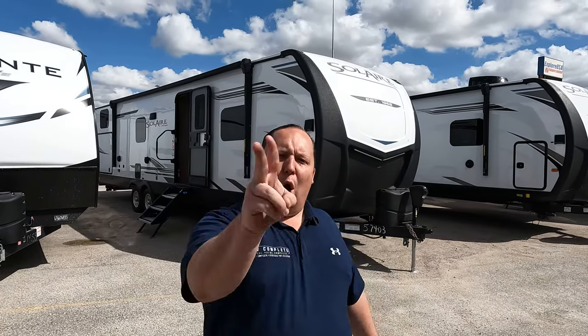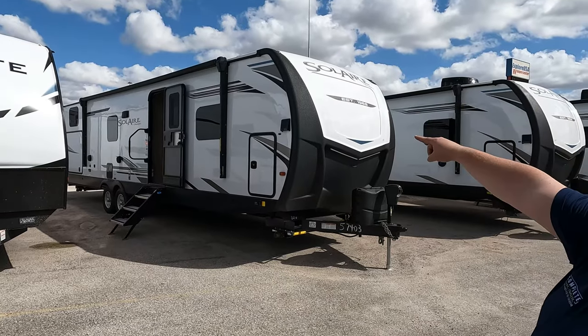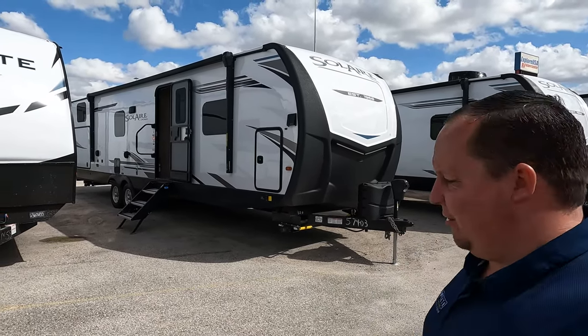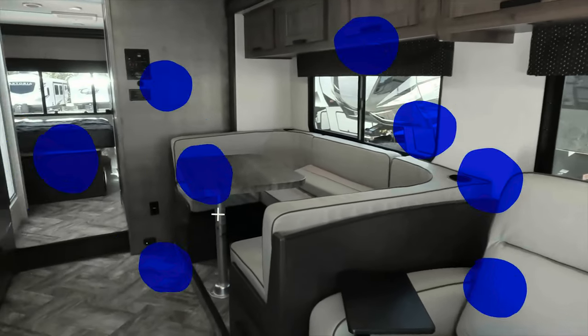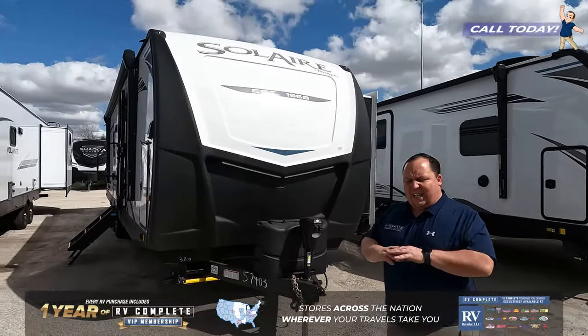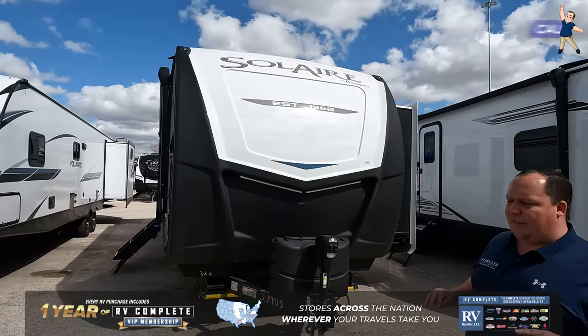Hey everyone, I'm Matt. Welcome back to another two-minute tour. Today we are taking a look at the Palomino Solaire model 320 TSBH — the craziest bunkhouse travel trailer I've ever seen.